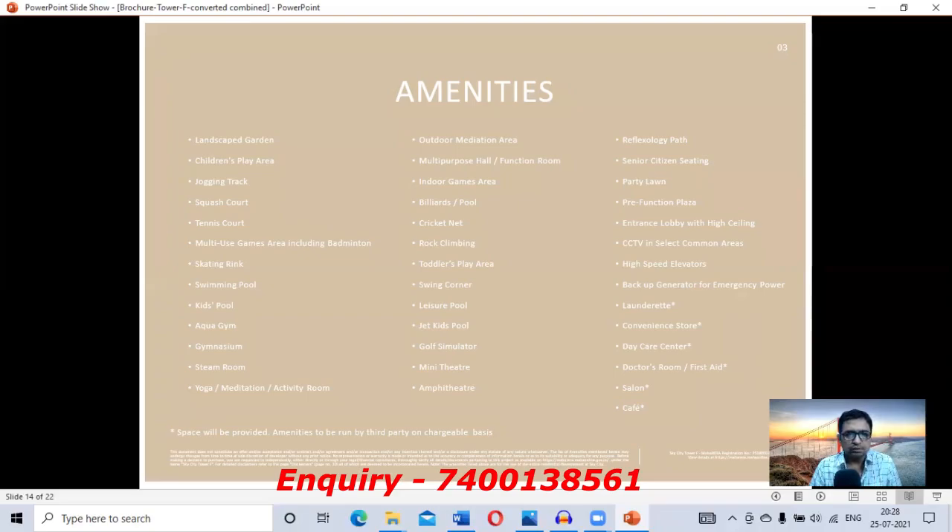Amenities-wise, the complex offers: swimming pool, kids pool area, aqua gym, gymnasium, indoor games, billiards, cricket net, jet kids pool, mini theater, amphitheater, reflexology path, entrance lobby with high ceiling of at least two floors, CCTV cameras, high-speed branded elevators, generator backup, day care center, doctor's room with first aid facility, saloon, and cafe.